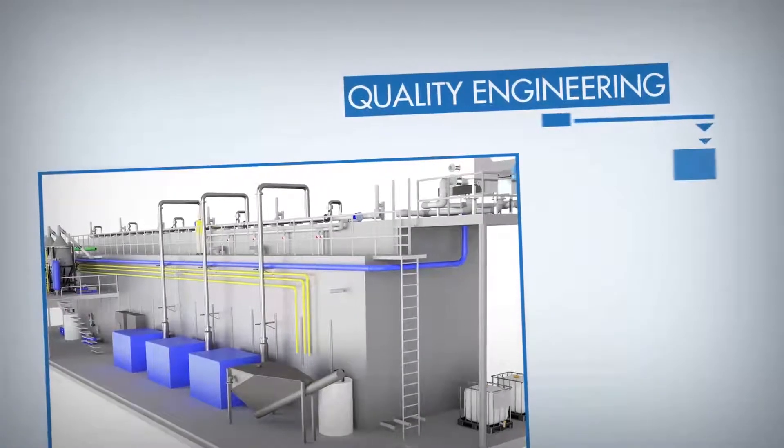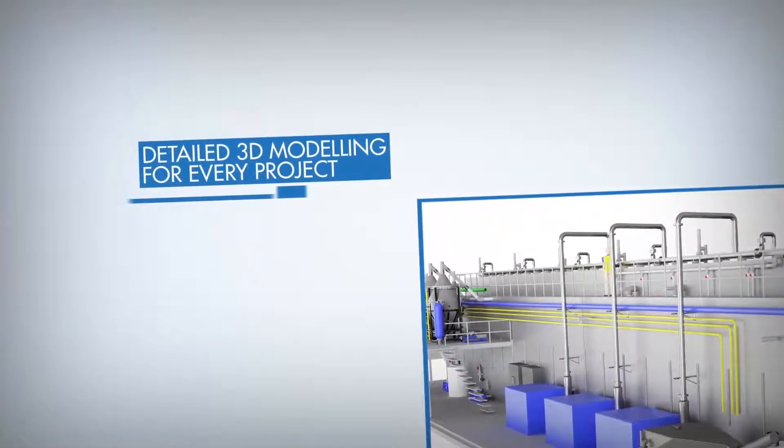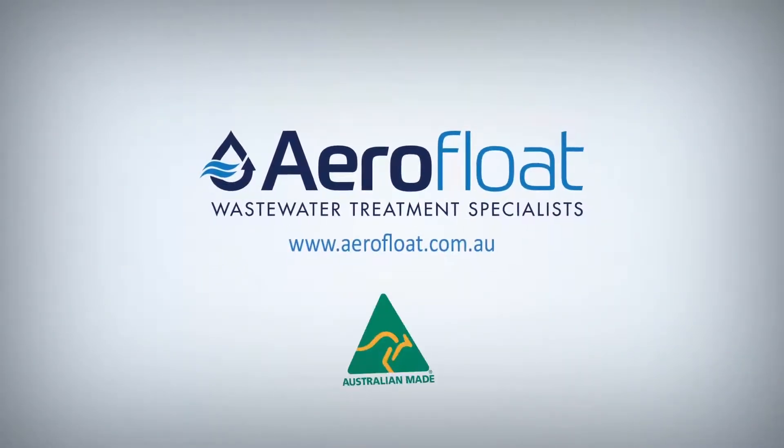The in-house engineering at AeroFloat enables a detailed 3D model of each and every project. To start a conversation about your water or wastewater problems, contact the team at AeroFloat today.